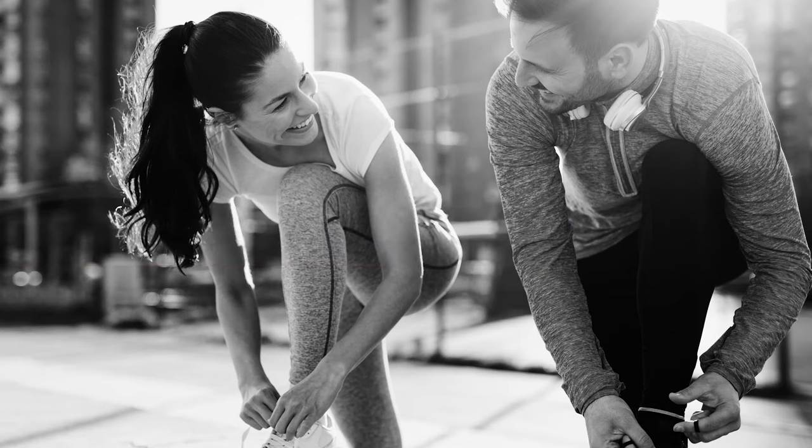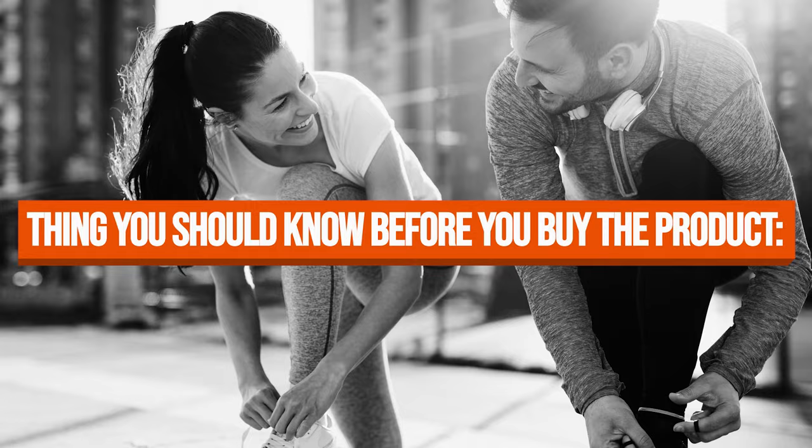Keeping all of that in mind, the thing you should know before you buy the product is you must have a separate tool to check if your sockets are grounded, since the package lacks an outlet checker.